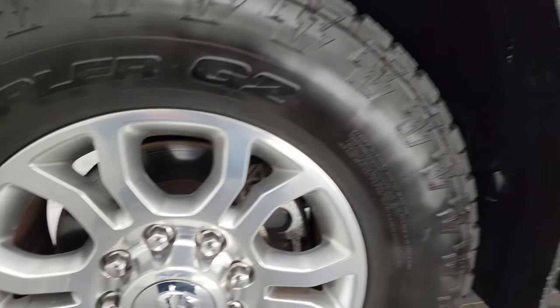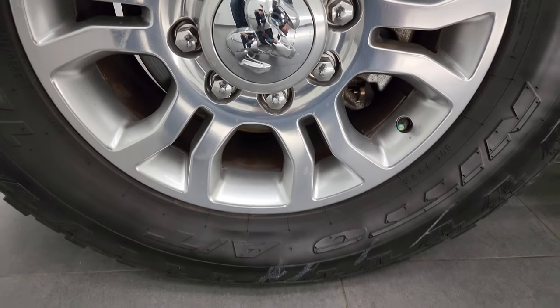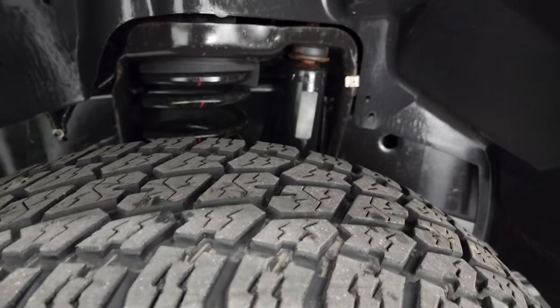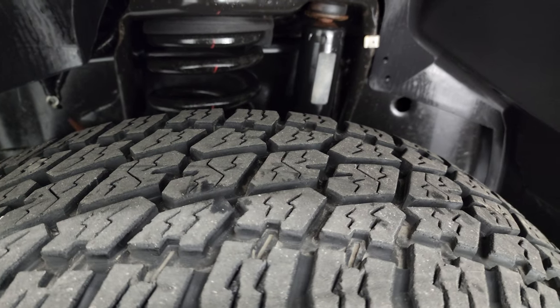This one comes with the polished aluminum wheels and has Nitto Terra Grappler G2 tires. These tires I would say have probably about 60% of the tread left on them.